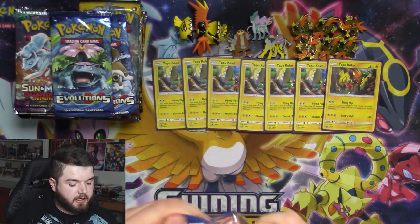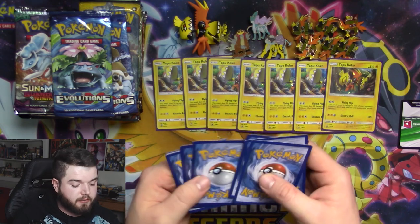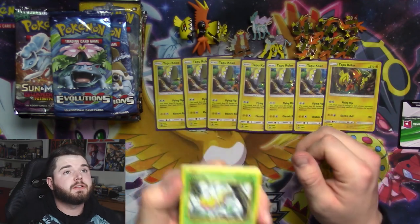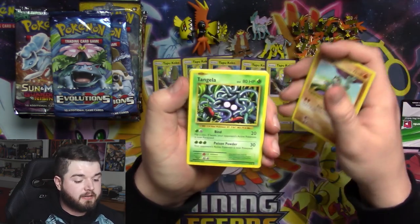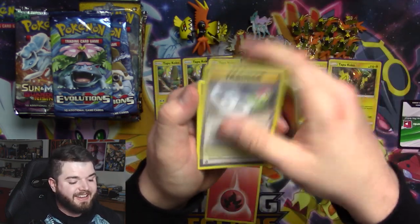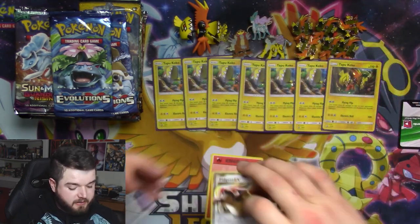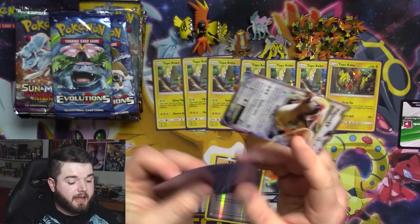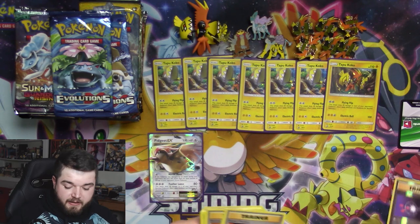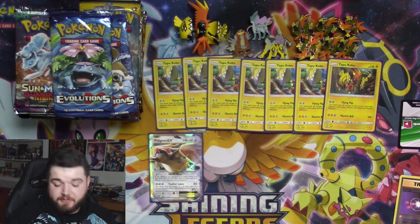If you guys know the deal, we'll go fast through the green codes, and on the white codes we'll go through them nice and slow. We got a Weedle, Machop, Tangela, Vulpix, Fire Energy, Revive, Slowbro Spirit Link, Super Potion, reverse Energy Retrieval — and starting things off with a bang, first opening it took two packs, this time we're getting it on the first: we got ourselves a Pidgeot EX, or as I like to call it, Pidgeot.